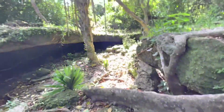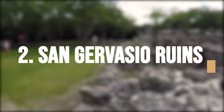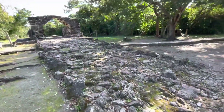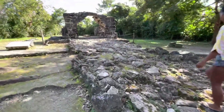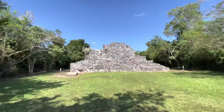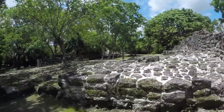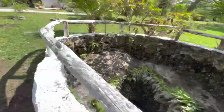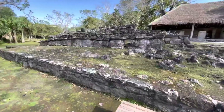Step back in time and immerse yourself in the fascinating Mayan civilization — visit the captivating San Hervasio ruins. This archaeological site provides proof of the highly evolved civilization that inhabited the area more than 1,500 years ago. The location is thought to have served as a significant religious place dedicated to Eshel, the Mayan goddess of fertility, childbirth, and weaving. The well-preserved ruins, which include temples, shrines, and other structures, are open for exploration by tourists. The area is encircled by rich flora, which enhances the magical feel of this setting.